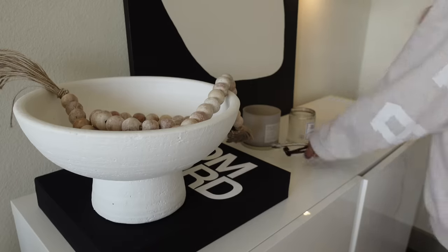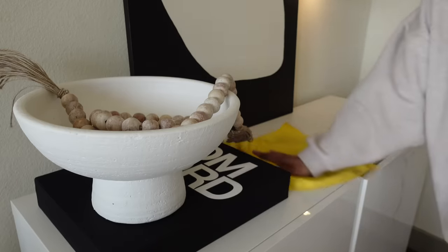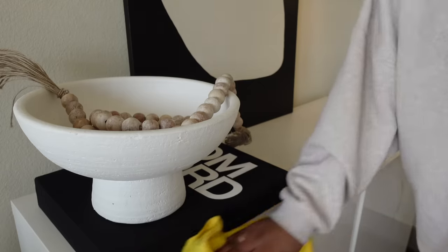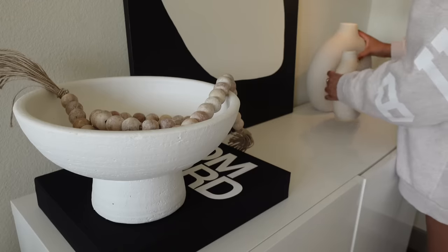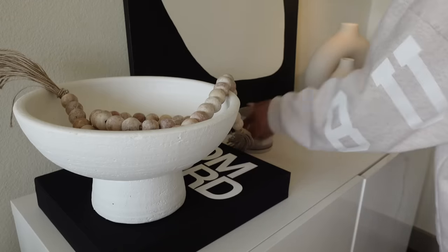This is how my fridge is looking — it wasn't too dirty, so it was really easy to just reorganize it quickly. It's always good to do that, especially after you go to the grocery store, just to fit everything in nicely. For my other surfaces in the house, I'm just dusting them off and using Pledge and a microfiber towel.